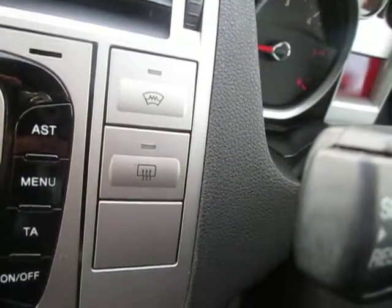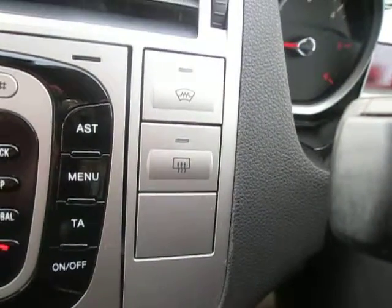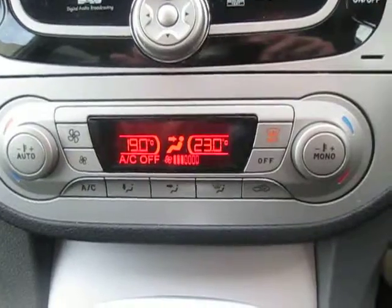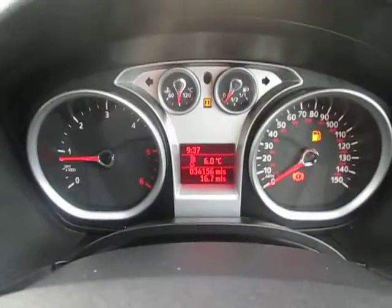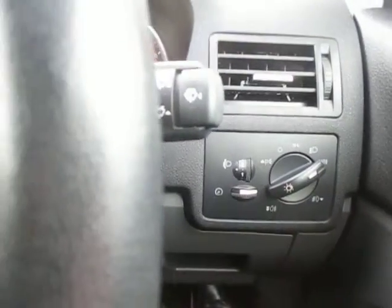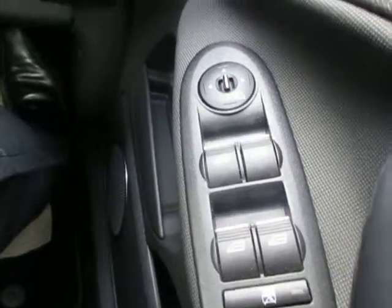There are heated front and rear windscreens, so now it's winter time the heated front windscreen makes life very easy. Dual zone climate control, cruise control, a trip computer, automatic lights with automatic windscreen wipers, an eight-speaker stereo of very high quality, and four electric windows with electric heated folding mirrors as well.